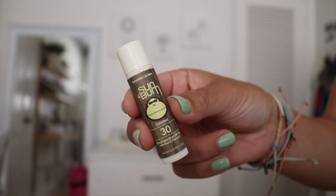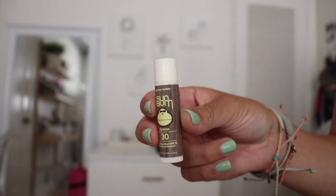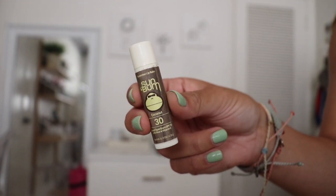I also keep a Sun Bum chapstick. I bought a little package of everything Sun Bum because I love the brand. I like it because it has SPF in it — my lips get so sunburned.